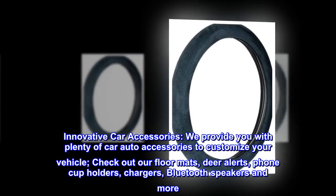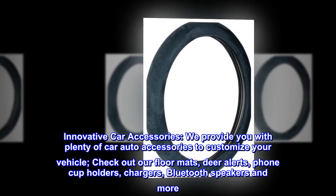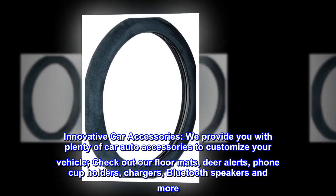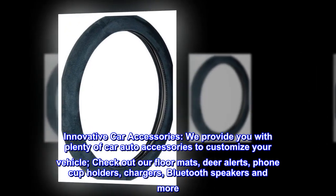Innovative car accessories. We provide you with plenty of car auto accessories to customize your vehicle. Check out our floor mats, deer alerts, phone cup holders, chargers, Bluetooth speakers, and more.